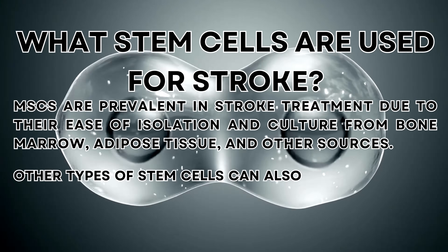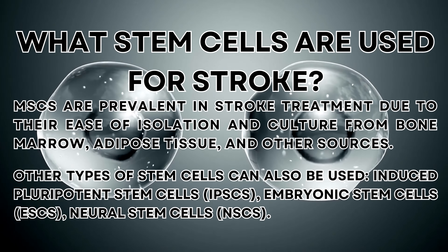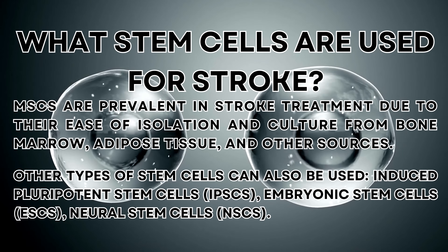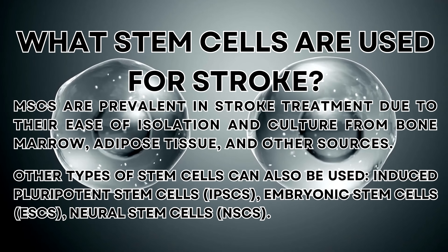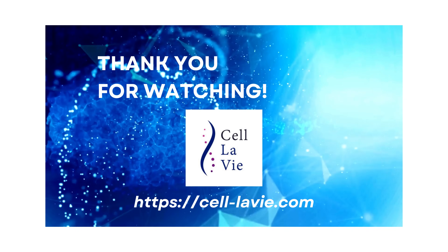MSCs are prevalent in stroke treatment due to their ease of isolation and culture from bone marrow, adipose tissue, and other sources. Other types of stem cells that can also be used include induced pluripotent stem cells (iPSCs), embryonic stem cells (ESCs), and neural stem cells (NSCs). Thank you for watching — feel free to ask any questions in the comments below.